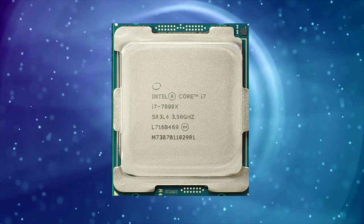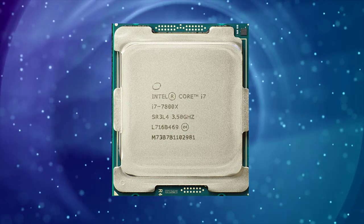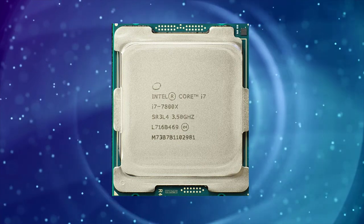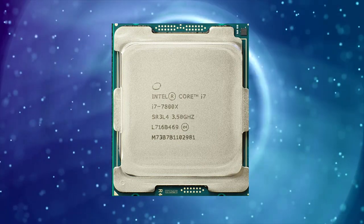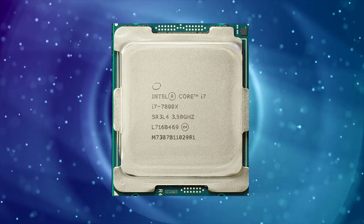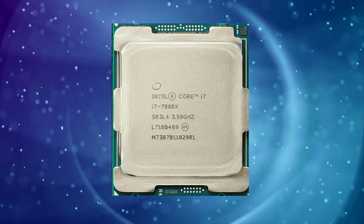It also has support for Intel's Turbo Boost Max 3.0 technology, which can automatically identify the best-performing cores and boost their clock speeds even further. In terms of performance, the i7-7800X is a capable CPU that can handle a variety of tasks. It performs particularly well in multi-threaded applications, such as video editing and rendering, where its 12 threads can make a significant difference.